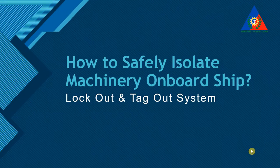Welcome training campers. Today, I will share some key notes on how to safely isolate machinery on board ship. That is, the lockout and tagout system.